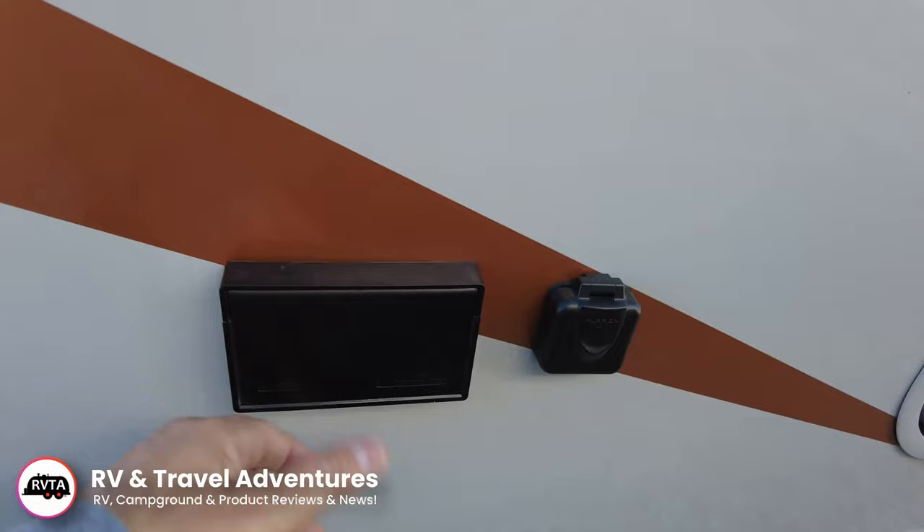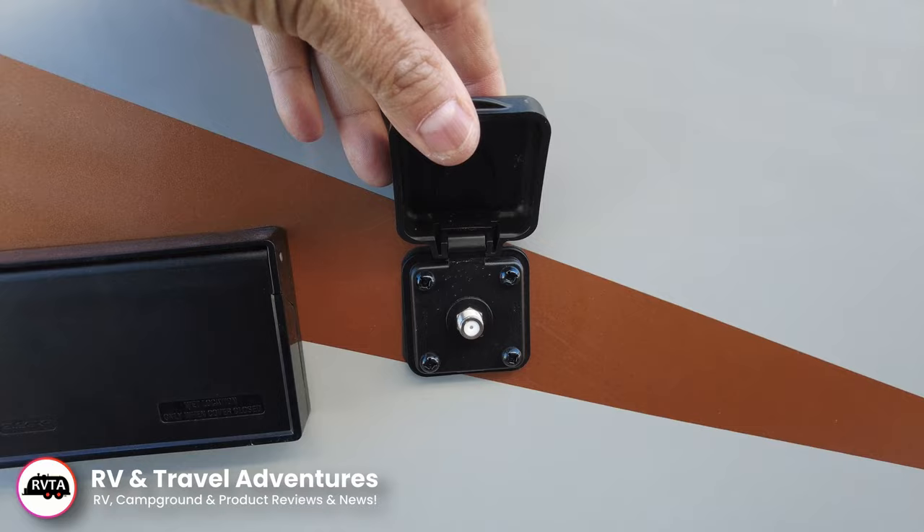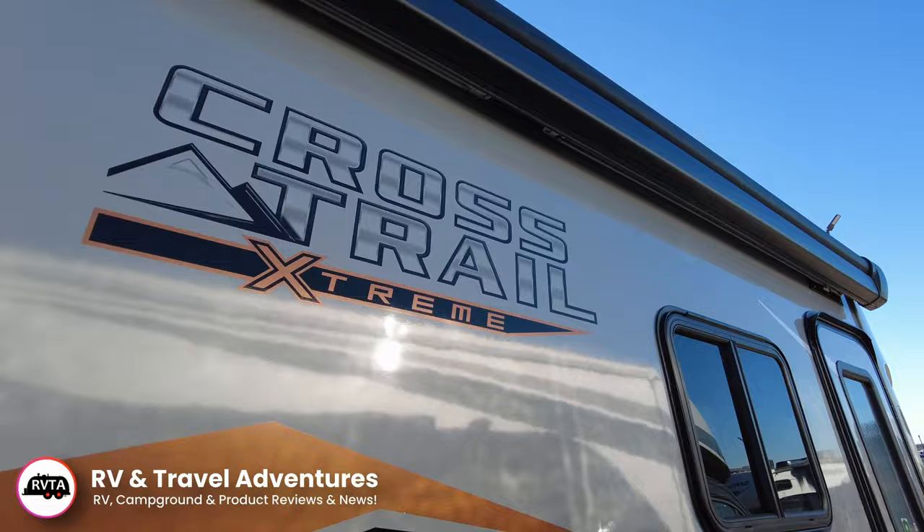There's your quick water connect, your GFCI protected alternating current — two receptacles and a place for your antenna. And above to the left is a little puck where you can attach a TV. Again, this is the CrossTrail Extreme Edition — very nice, that's where you get the blacked out rims, etc.